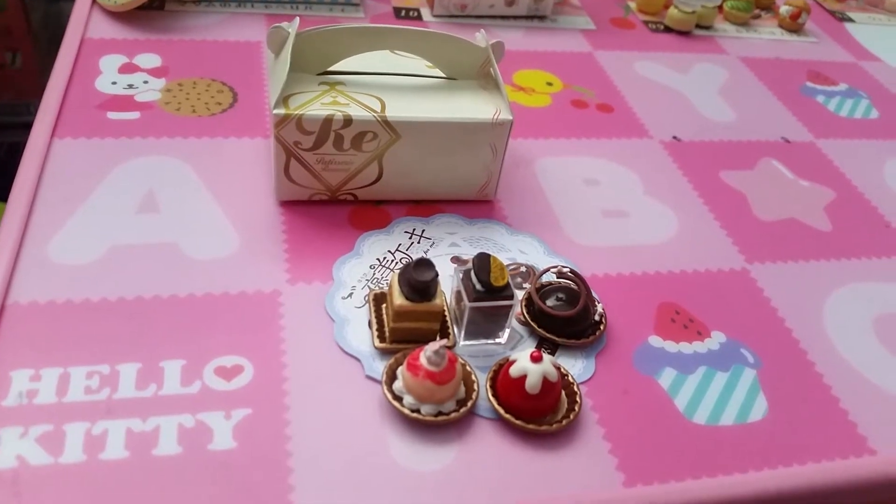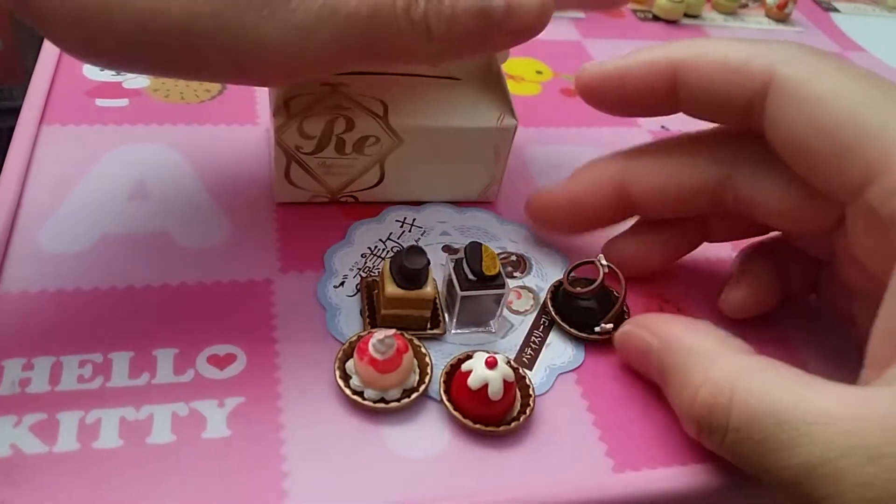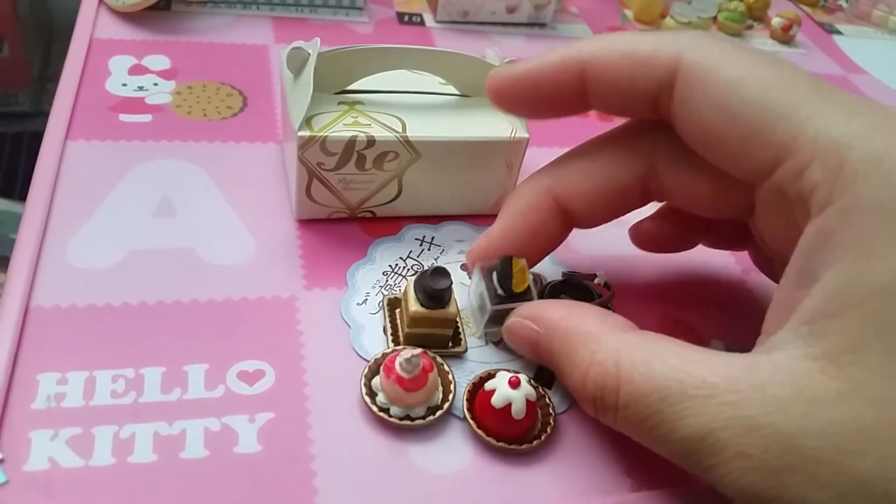Set four comes with a box and five different types of sweets — very pretty. Mimi made the box.